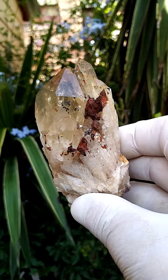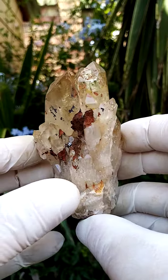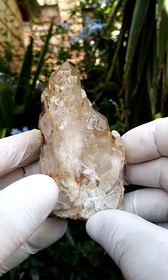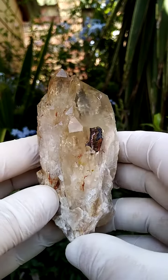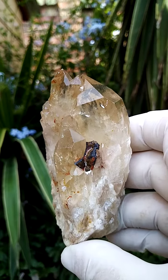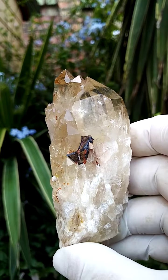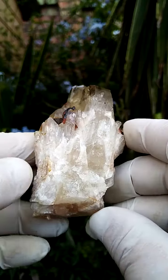Palm-sized formation of Kundalini citrine quartz from the Elwena deposit in the Congo. Some may say these hail from Mansa in Zambia — the deposits are geologically basically interlinking, mining of the same ledge.